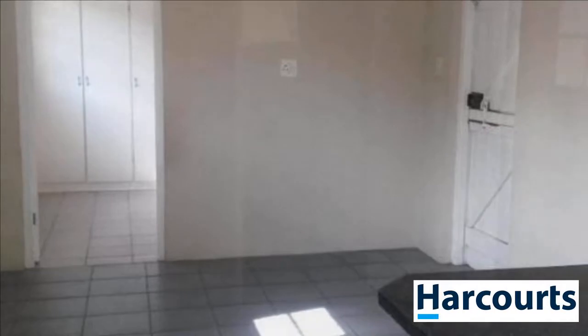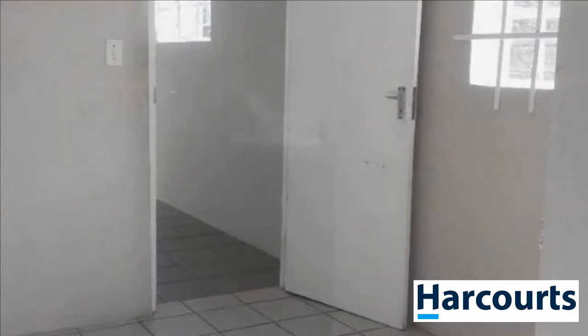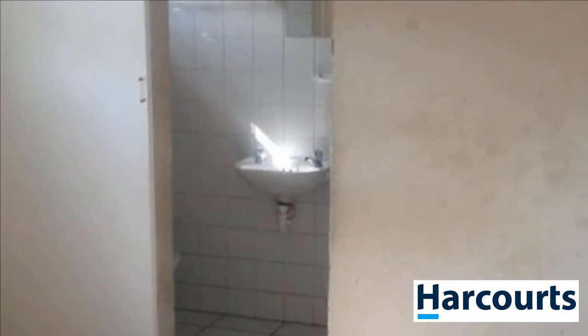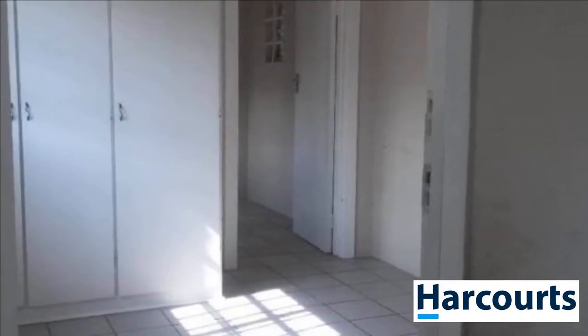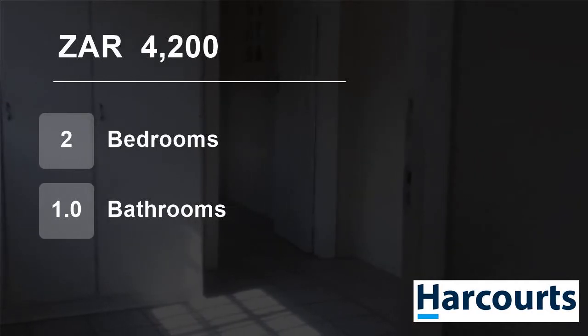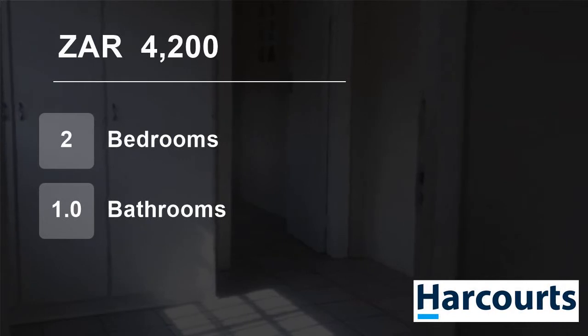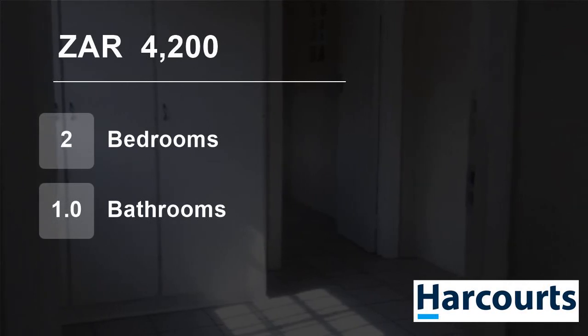The bedrooms are interconnected, perfect for a small family with a child. For more information on this property or to arrange a viewing, please contact us or visit Amalinda.org.